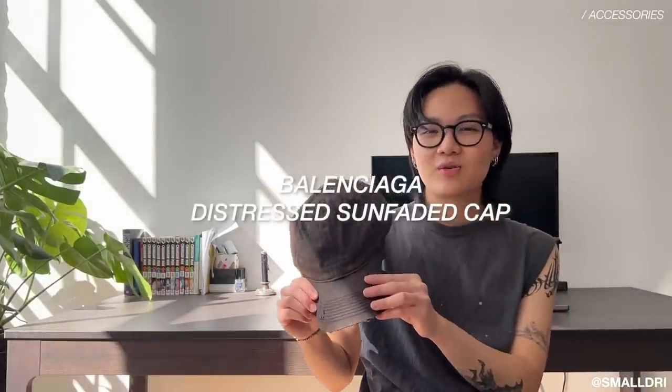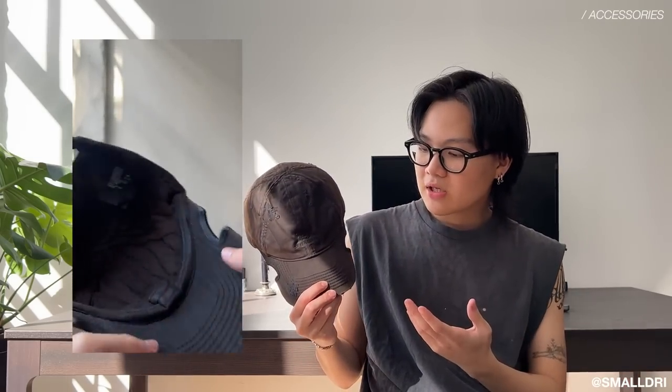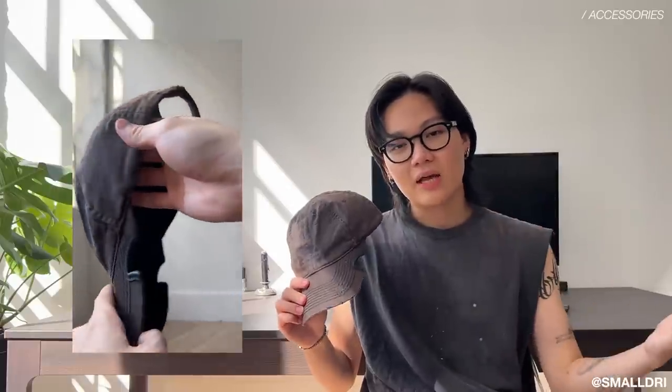Let's start with a heavy hitter — this Balenciaga distressed sun-faded cap. If you follow me on social media you would have seen me rock this cap a lot, even in my vlogs. I've been rocking this hat non-stop. The reason I really like it is it's distressed and sun-faded, obviously a really nice looking cap, but my favorite part is the low profile which really hides your face whenever you're wearing it. It also has notches on the side, which as a glasses wearer is really convenient.